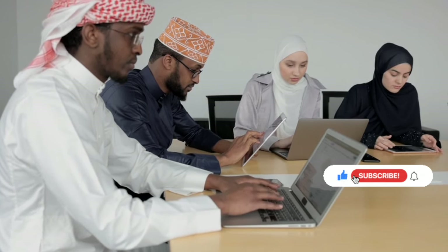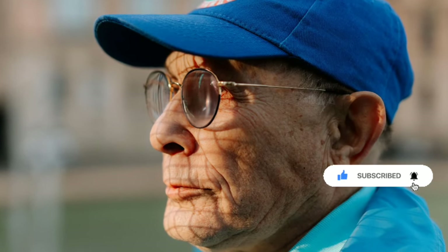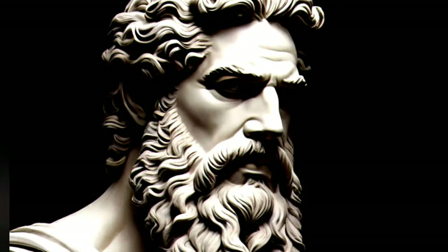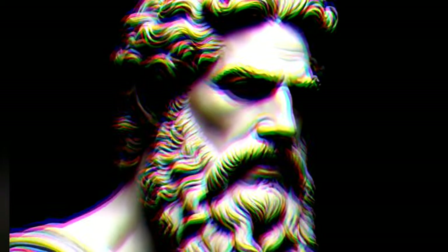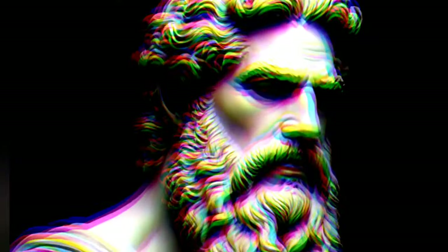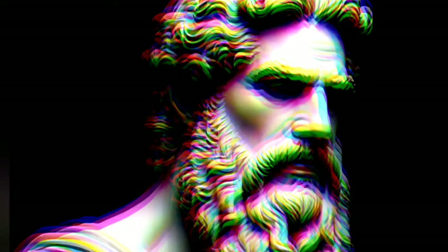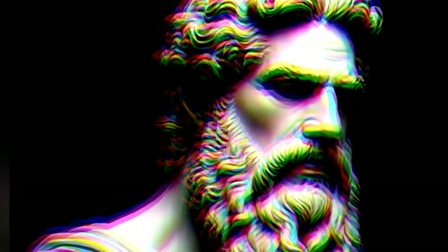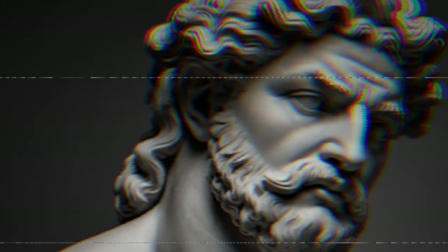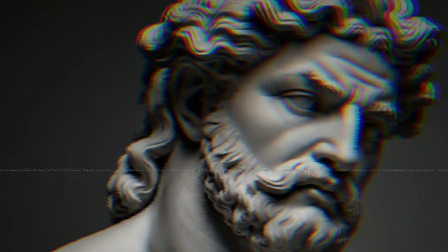Now that we've explored Ibn Sina's five tips for treating eye weakness, let's discuss how you can incorporate these techniques into your daily life. Start by integrating eye exercises such as palming and eye rolling into your daily routine to promote strength and flexibility. Maintain proper lighting in your workspace to reduce eye strain, follow the 20-20-20 rule to give your eyes regular breaks, practice proper eye hygiene by washing your hands and avoiding eye rubbing, and nourish your eyes with a healthy diet rich in essential nutrients while staying hydrated throughout the day.